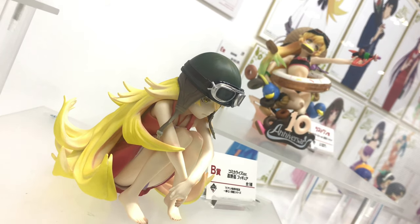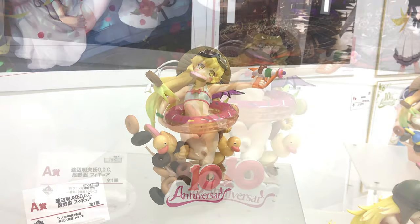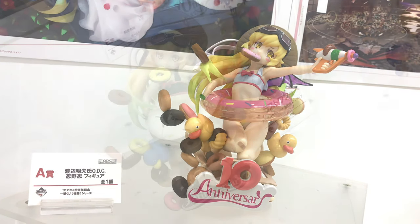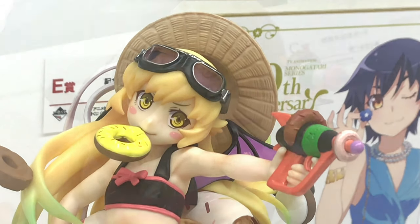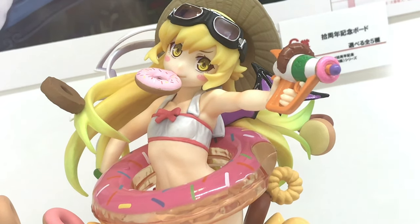So in this set, there's three different Oshino Shinobu statues. The A prize is a swimsuit one, and the last prize is a swimsuit one. There's also the B prize, which is the one where she's wearing the helmet just sitting down. So you have three chances to get Oshino Shinobu in this Ichibankuji.